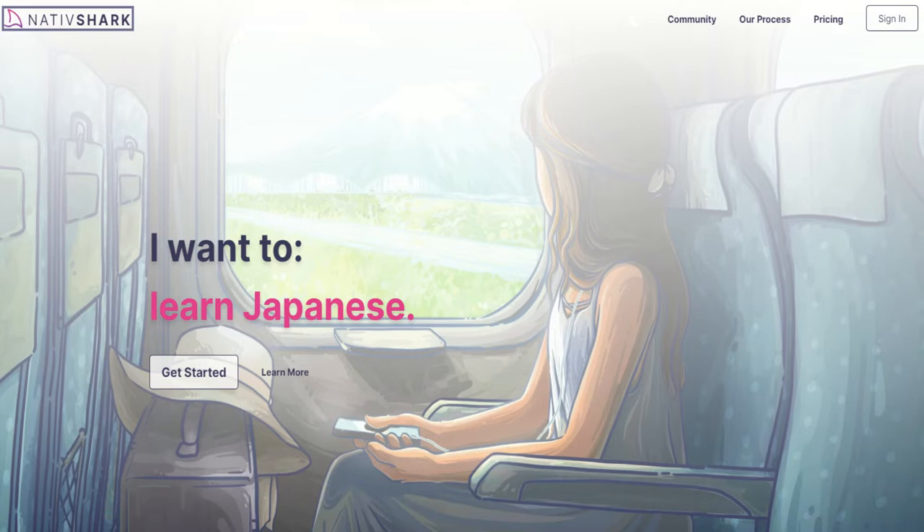Since you've heard about it here on the podcast, you get an extra bonus if you sign up for their free trial using the URL nativeshark.com/nti — that's 'nativ' without an 'e', all one word, dot com, forward slash NTI. Use that link and you'll get a double-length free trial: two weeks free instead of one, no credit card required.